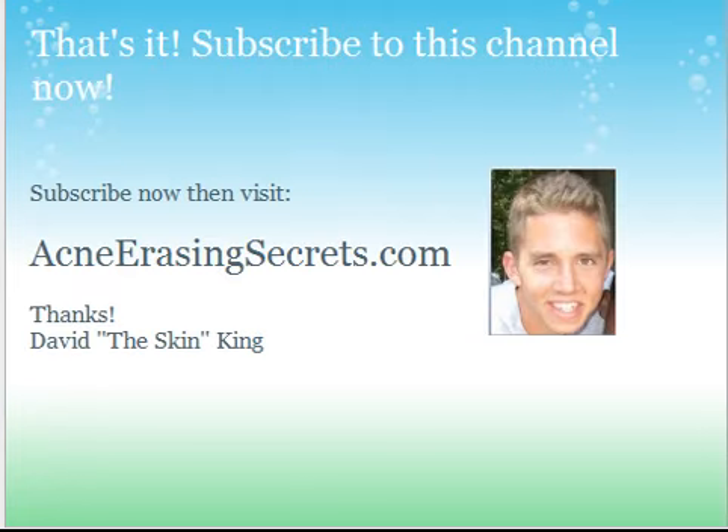Subscribe to this channel by hitting the yellow button, and go to AcneErasingSecrets.com to learn how I personally got rid of acne naturally, safely, and effectively in a very short period of time. You can learn my story and different secret methods I use to go after acne very quickly that have no side effects. Go to AcneErasingSecrets.com now and we'll talk soon. Take care. Bye.